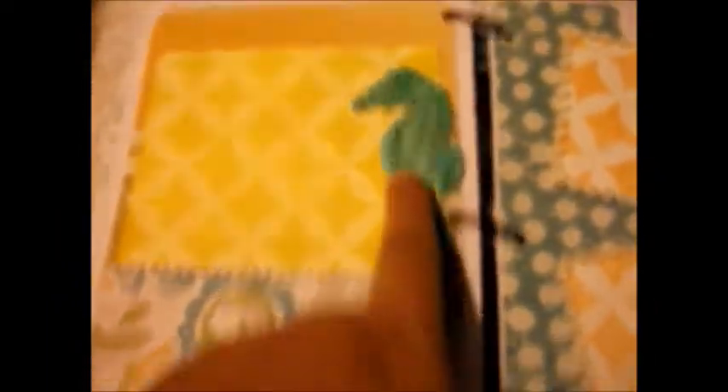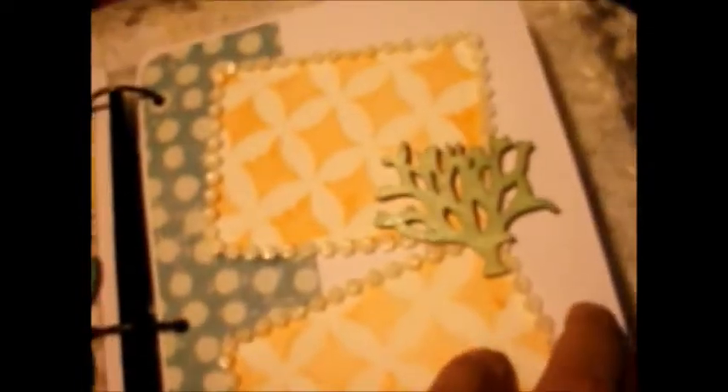This little turtle — I'm going to call it a starfish because I really don't know. Another little starfish. Just gorgeous, gorgeous mini. A little seahorse. We're going to call this one a tree. All these little embellishments are all wood, just like the front and back cover. More bling. And the back cover — look at that, that's gorgeous.